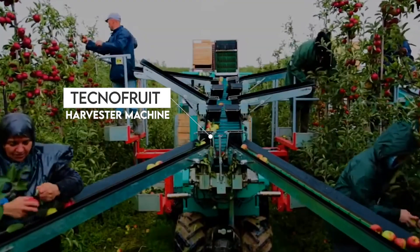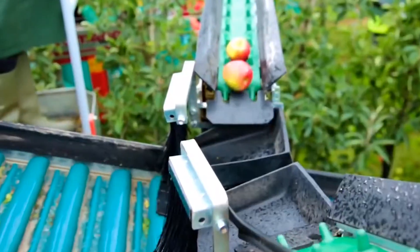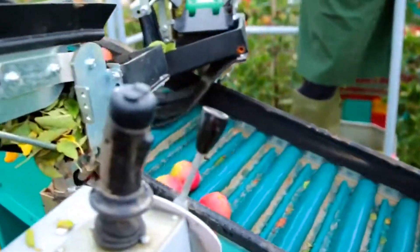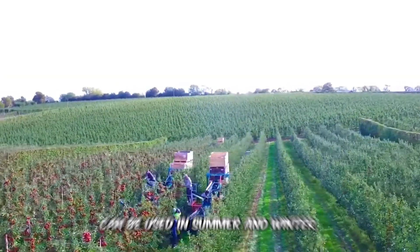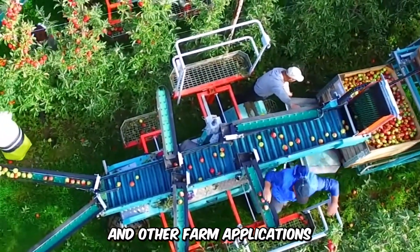Next up is the Techno Fruit Harvester Machine, one of the finest of its class. The fruit picker comes with conveyor belts and is designed for simple and practical fruit harvesting operations. The multi-purpose machine can be used in summer and winter and is useful for harvesting, pruning, and other farming applications.